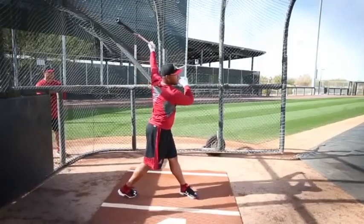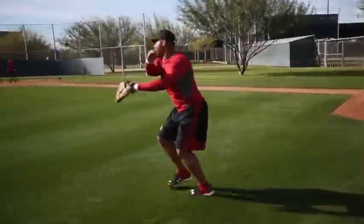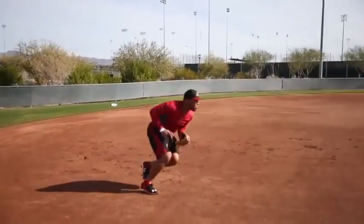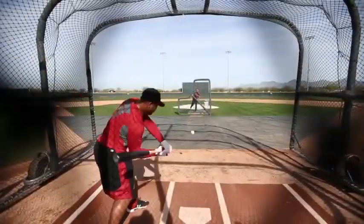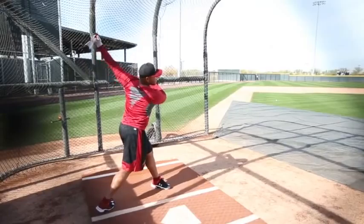So if Tomas doesn't handle the third base move, he could move to left field. But their real hope is that Tony La Russa has had some experience moving outfielders to the infield, and they're hoping that Tomas can in time be an average third baseman defensively.